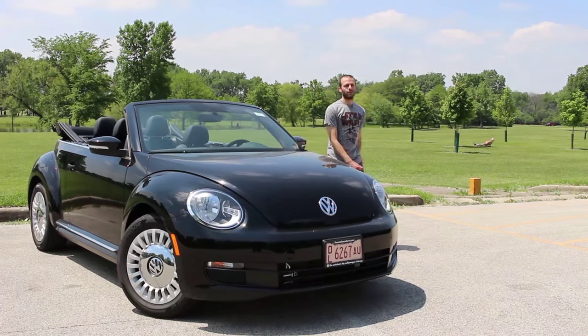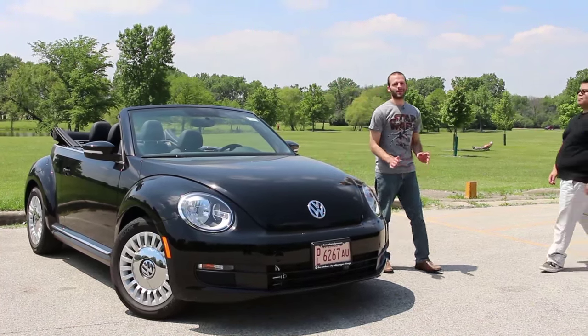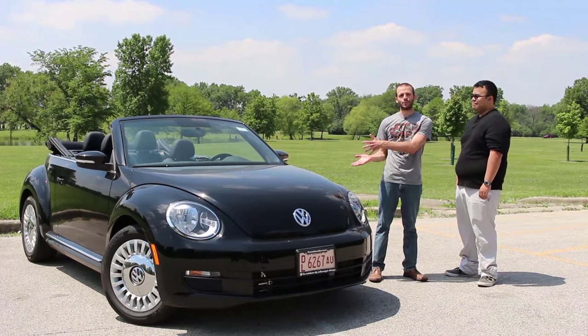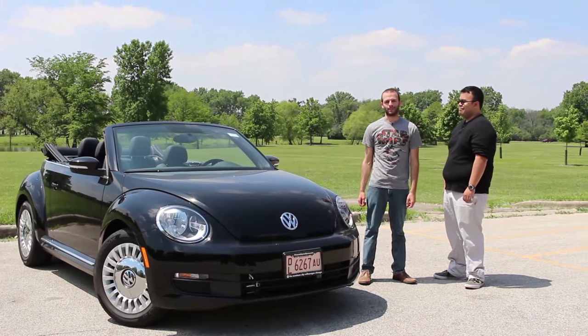Just about everybody knows how to spot a Volkswagen Beetle thanks to a little game called Slug Bug Black. This is the 2015 Volkswagen Beetle.